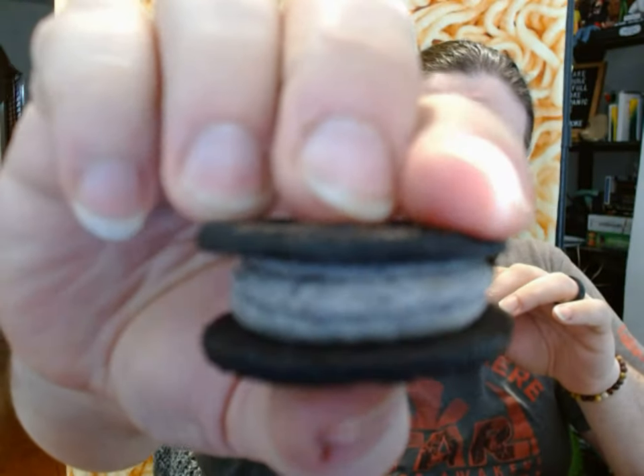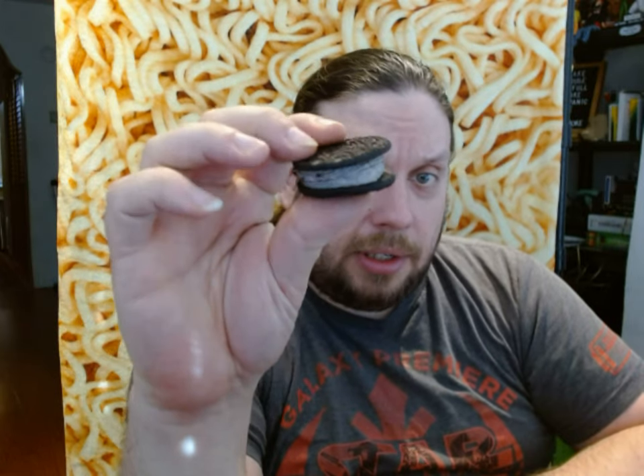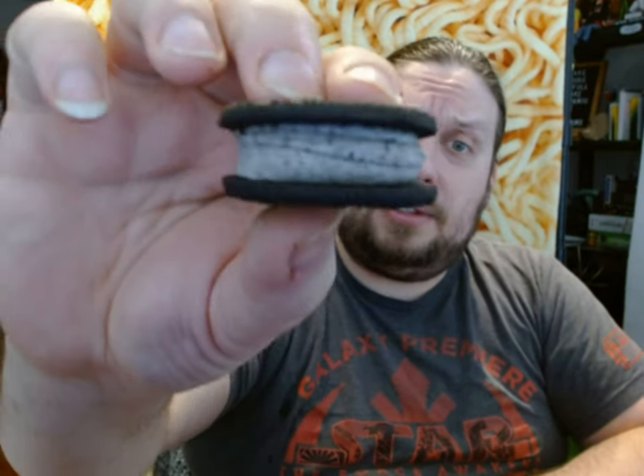Let's do a couple of these so we can try one by itself and maybe one dipped in some milk. Here are the Most Oreo Oreos. It looks like at least three layers of cream in there. What was the last one that came out? They have double stuffed, they have mega stuffed, and then I think it was called the most stuffed. This looks like it's also the most stuffed, but it's the Most Oreo Oreo, so the stuffing is Oreo. I imagine it's going to taste like an Oreo.